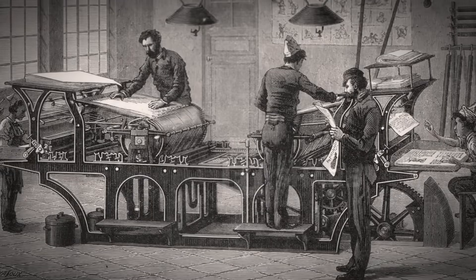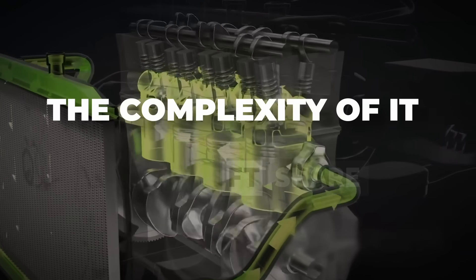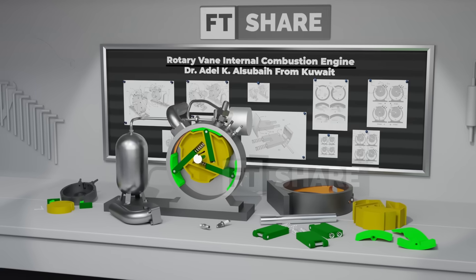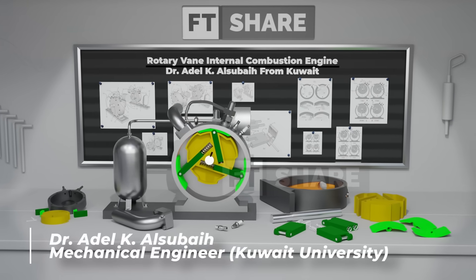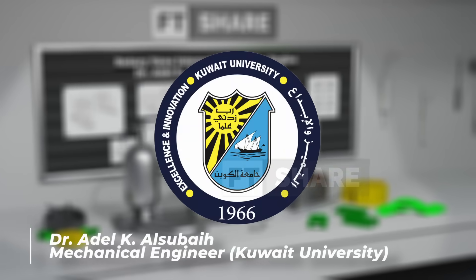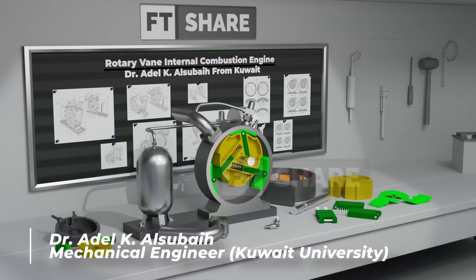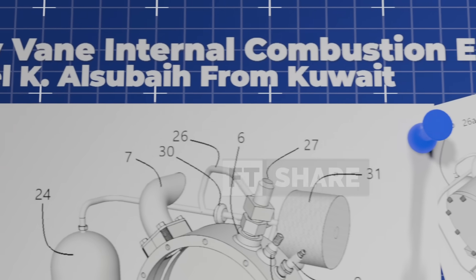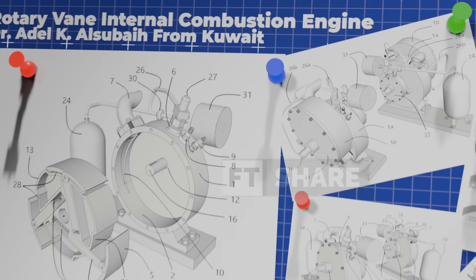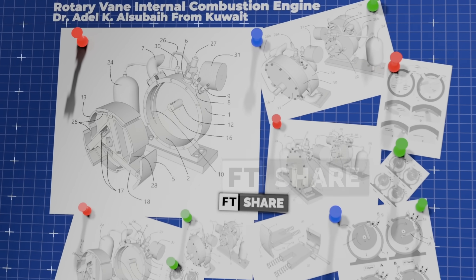Yet one classic problem has always remained – the complexity of its components and operating cycle. Amidst these challenges, an engineer from Kuwait, Dr. Adel K. Alsubai, a mechanical engineer from Kuwait University, introduced a breakthrough: the rotary vane internal combustion engine – a concept in patent-pending stage that has the potential to change the way we see internal combustion engines.